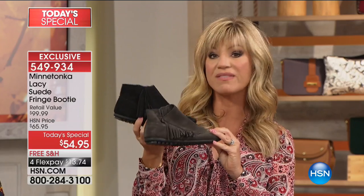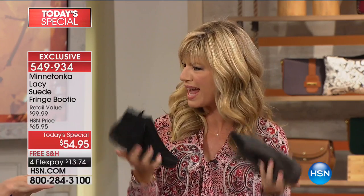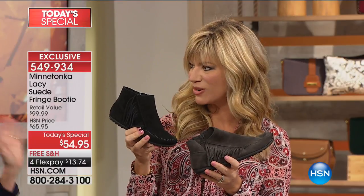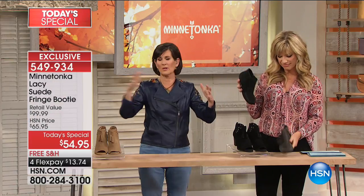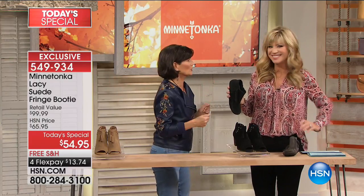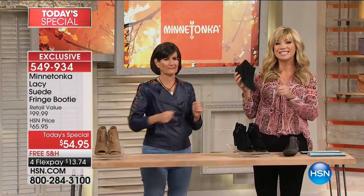If you want the it bootie of the season, wait — this is what you have to have. I've said it all day that this is the solution we're all going to want when we wake up, open the closet, and think: what do I have? I want to look good and feel good. This is it.